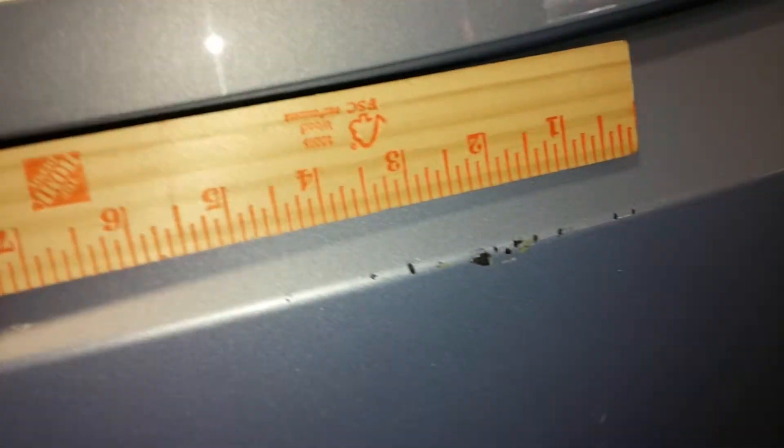We've got some chips here in the rear bumper — multiple chips right here in the rear bumper. And there looks to be some scuffing or scratching there as well.